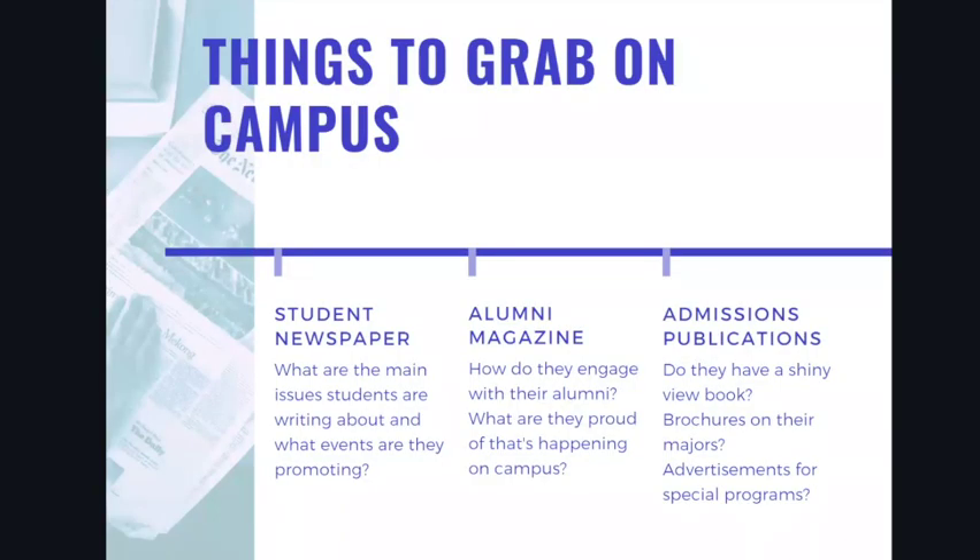When you're on a campus tour or in an admissions info session, you'll more than likely be able to pick up admissions publications — perhaps that shiny view book they're handing out to every family, or brochures on different majors. You can pick up four or five or six sheets on majors you might be interested in pursuing, or advertisements for special programs. Pick up any publications you might want to flip through later, which will also serve as a great way to jog your memory about what you saw on campus.